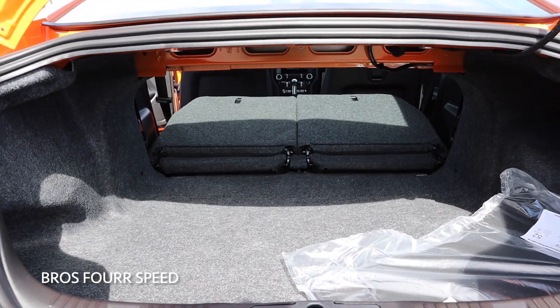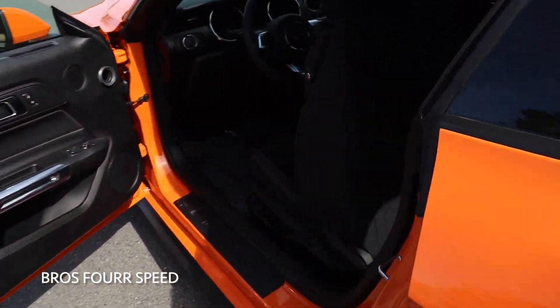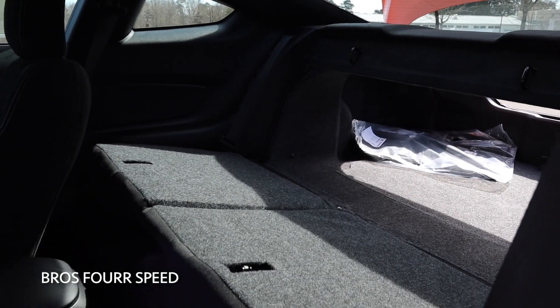With the seats folded down, you can see just how much more space we have in the back of a Mustang. They fold down nice and flat, and there's a really large opening to the trunk to make the Mustang super practical.